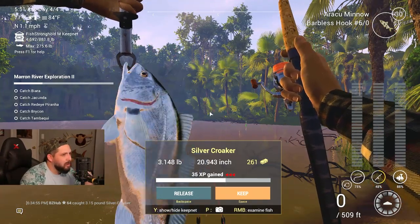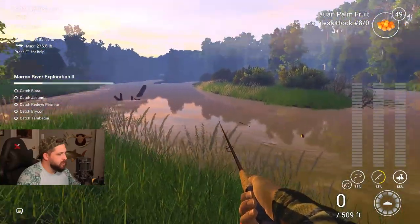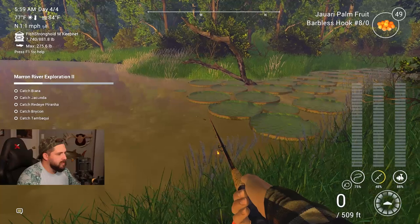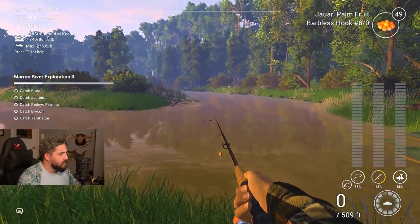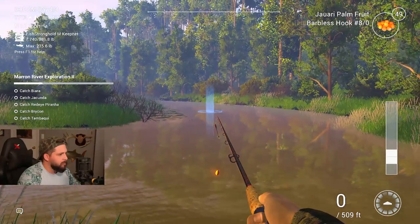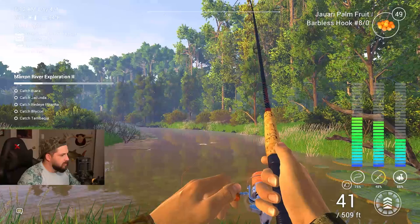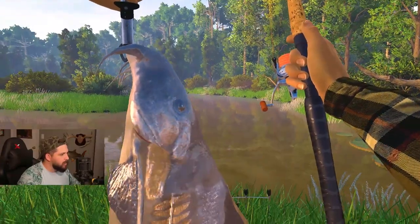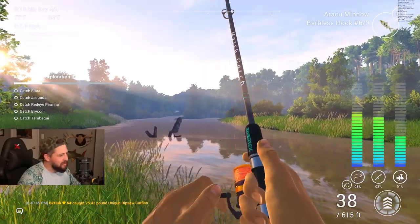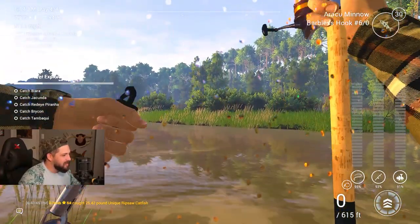I knew if we kept fishing this area with the bobber, at one point we'd get trolled with a silver kroger. This is a favorite place - we can catch fish off that little log and off these lily pads right here. We might do the float since I've caught brick in here as well. Let's cast out off these lily pads with the palm fruit and the araku minnow. Oh my god, we got a unique ripsaw! That's how to catch a unique ripsaw - when you think you've got it all figured out, Fishing Planet says: here's a unicorn ripsaw!